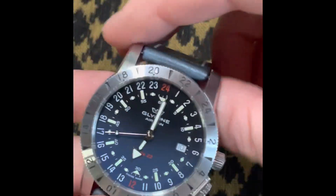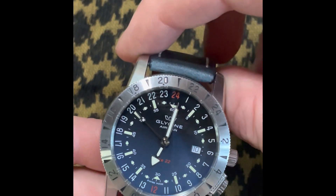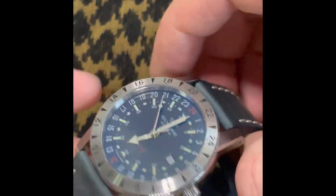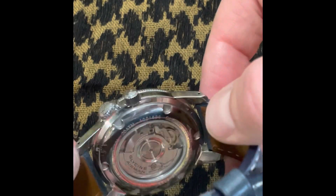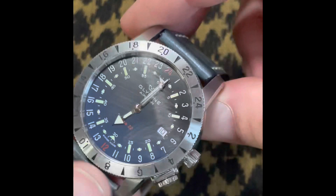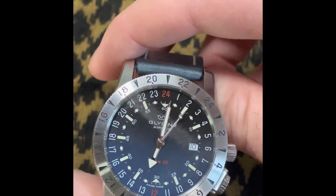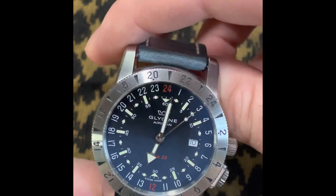The Glycine Airman — the flat sapphire crystal makes it a bit messy to film, I guess. Glycine Airman 24-hour dial. I've had this thing for a while; it's been beat up. It's not going anywhere — it's just a great piece. 200-meter water resistance, so I've actually dropped this in the river before — thank god it was shallow — when I was fishing with my son.